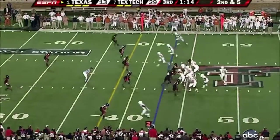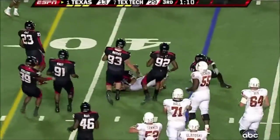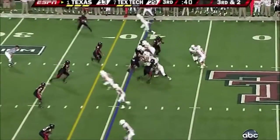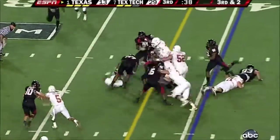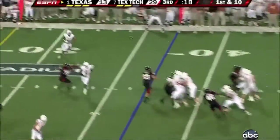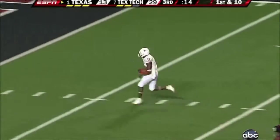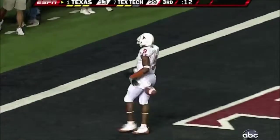That's the only spot he has to throw the football — underneath. Shipley can't get to the first down. Stumbling. Complete. And running for the end zone is Williams — touchdown, Texas! Malcolm Williams.